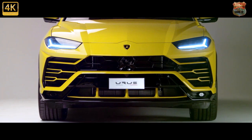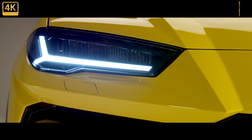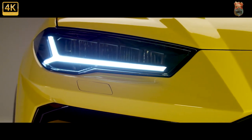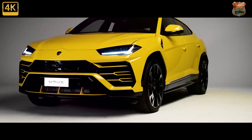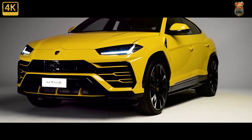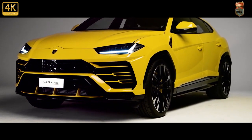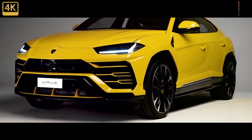Lamborghini makes the 2022 Urus more unmistakable — if that's even possible — by giving it wilder paint options. These include bright green, orange, or yellow as part of the new Pearl Capsule Appearance Package. This kit also adds contrasting 23-inch wheels as well as black trim pieces on the roof, rear diffuser, and spoiler.